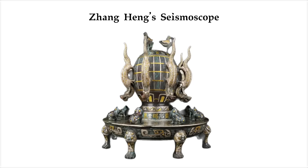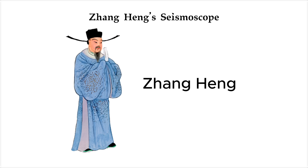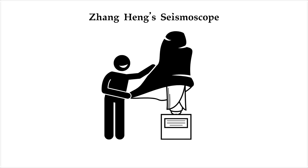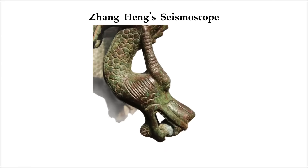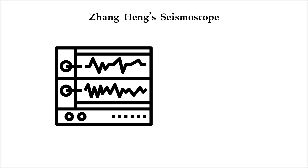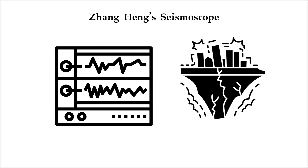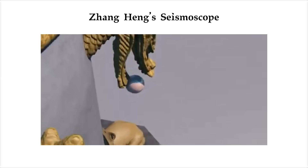Zhang Heng's seismoscope — a 1,800-year-old device that detected distant earthquakes with dragons and toads. During the Eastern Han dynasty, a Chinese polymath named Zhang Heng unveiled something that stunned the imperial court: a large bronze device covered in eight dragon heads, each gripping a tiny bronze ball. Beneath each dragon sat a toad, mouth open, waiting. Zhang Heng said this device could detect earthquakes — something no one had ever seen before. The court was skeptical, until one day a single ball dropped.